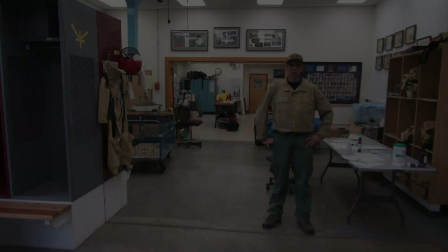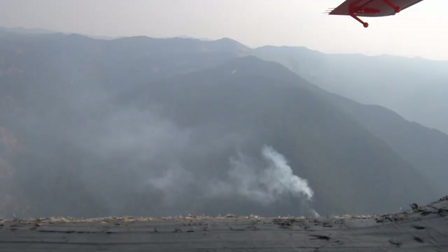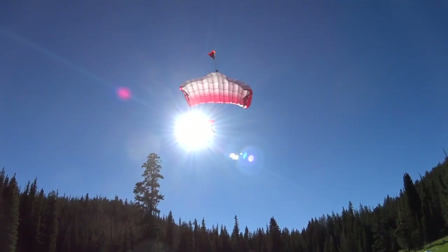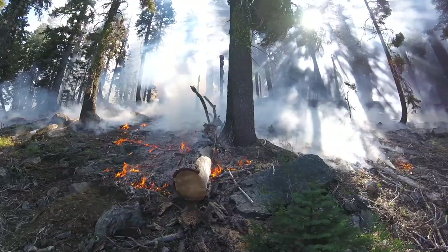Smoke jumping started in 1939 as a test program for the United States Forest Service, and the first fire jumps were conducted in 1940. Some 80 years later we still perform the same service — putting out new fire starts in the backcountry. Most of these fires are started by lightning and require us to fly by aircraft, find a jump spot, parachute to the ground, take off our jump gear, go to the fire, and put it out while it's small in size.